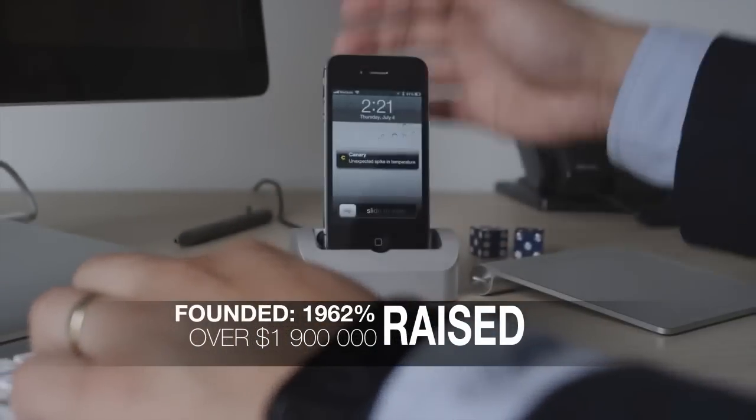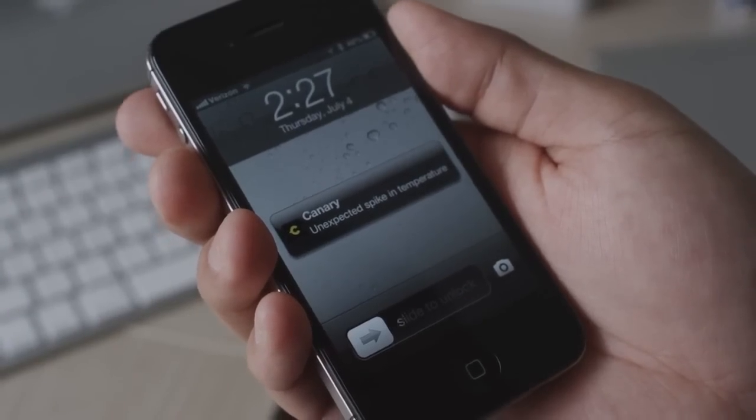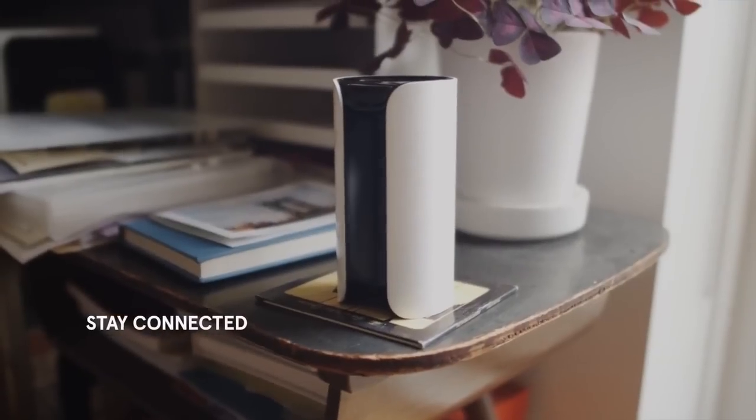The device intelligently analyzes sensor data and sends you alerts when something doesn't seem right, empowering you to take action. When you're traveling, Canary makes it easy to check in and ensure that your family, your pets, and your belongings are safe.